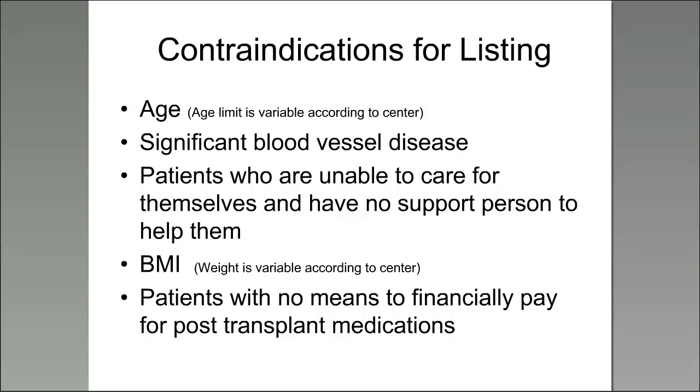Age is one possible contraindication; it depends upon what center you go to as far as age cutoff. If you have significant blood vessel disease, this is important because kidney transplant surgery is a blood vessel surgery. Patients who cannot care for themselves after a transplant and don't have a support person can be affected. Body mass index or BMI — weight is variable according to center but it's important for a patient to be relatively fit. Patients with no means to financially pay for post-transplant medications are also a concern, because you need those medications to keep your kidney well.